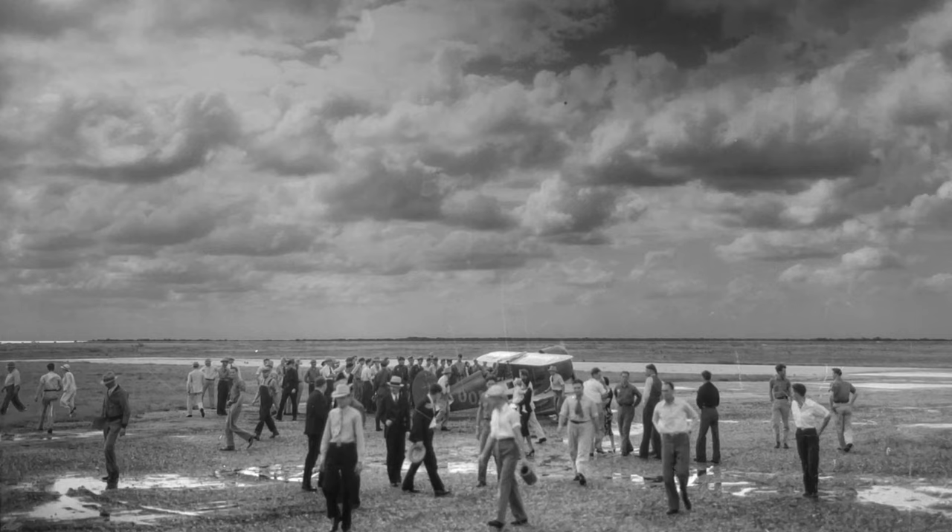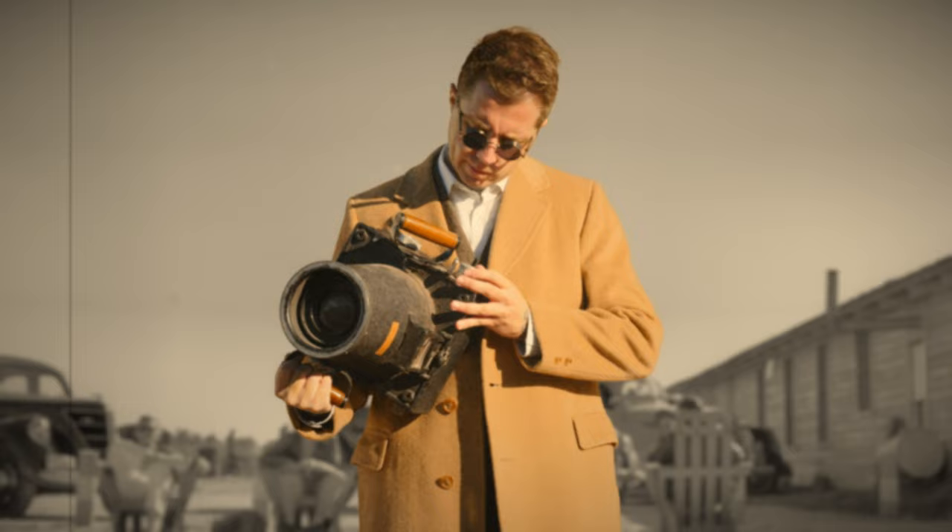A snapshot, a moment in time. Once the camera clicks, that moment lives on forever, preserved on film.